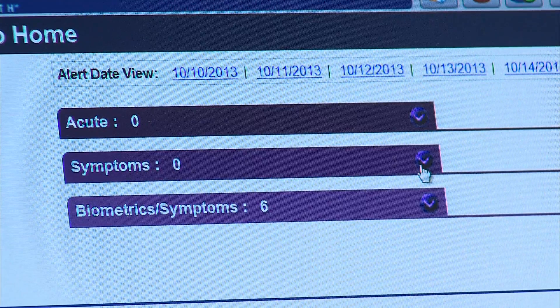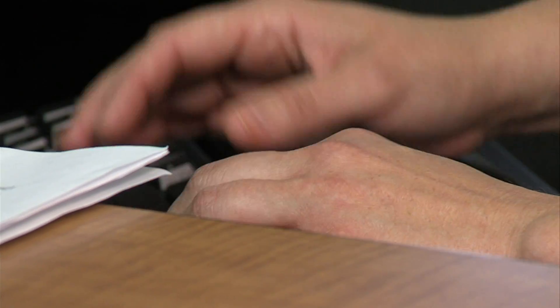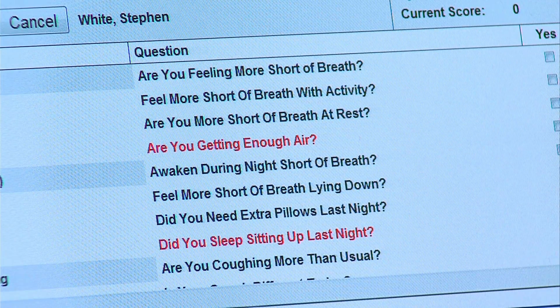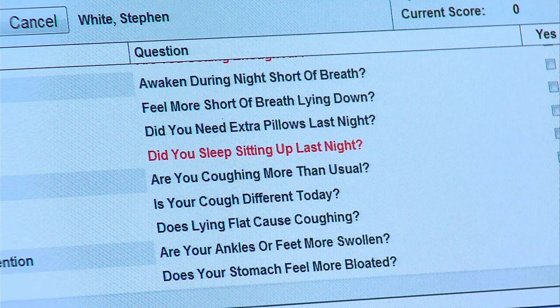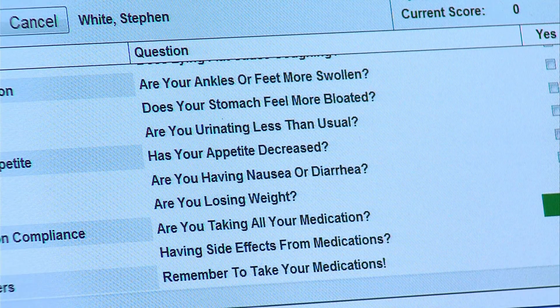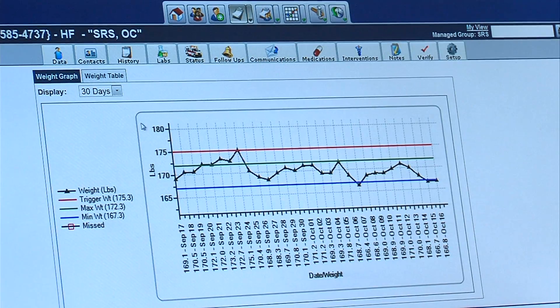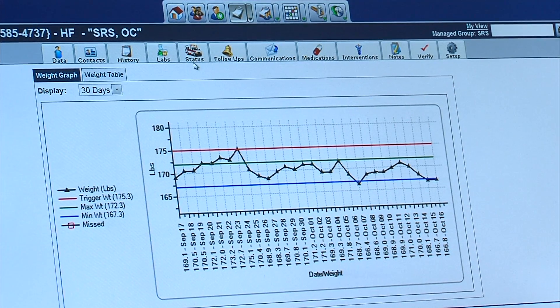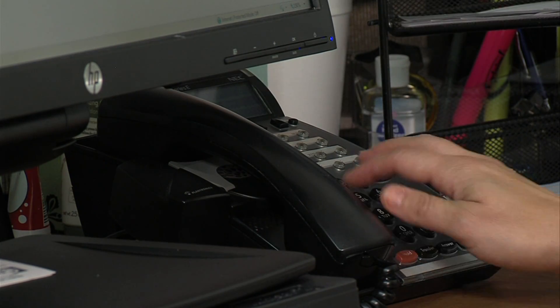When someone shows up on her acute list, Crandall checks the patient's answers to the Cardiocom questions from that morning. The ones shown in red are acute symptoms — those bring a patient to the acute list if answered positive. Crandall can also review patient data from the last 30 days, then pick up the phone to call the patient to find out what's going on.